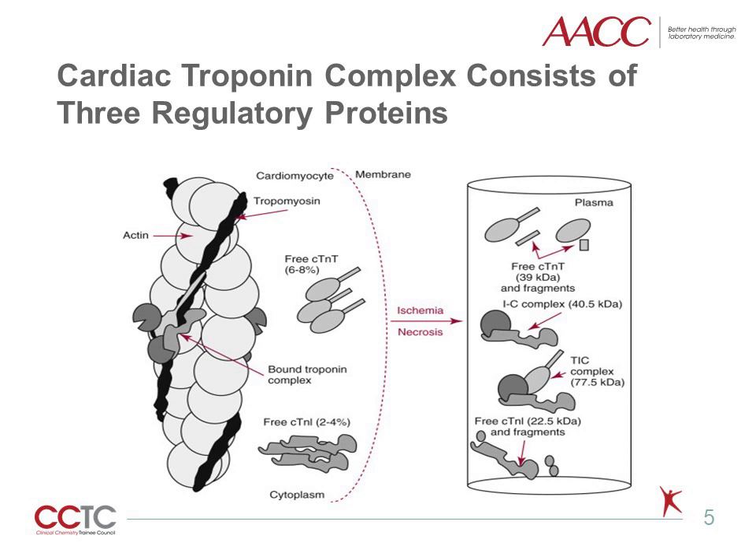Numerous modifications of these three forms can occur, involving oxidation, reduction, phosphorylation, and dephosphorylation, as well as both C and N-terminal degradation. The selection of antibodies for cardiac troponin I assays determines which antibody configurations are detected, but then leads to different recognition patterns. Currently, standardization or harmonization of cardiac troponin I assays has not been achieved.